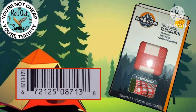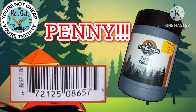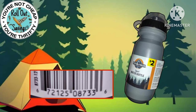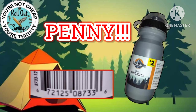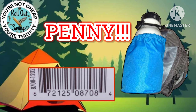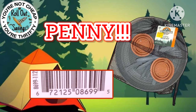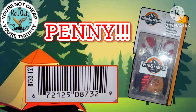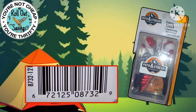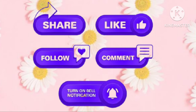Some stores may not have signal, so connect to their Wi-Fi. Go into your Wi-Fi settings and find the DG Customer Wi-Fi — it will bring up a page where you scroll through and click Continue or I Accept. That way you can scan accurately. Otherwise, stand by the door to scan. There's also a kit with a fishing pole and tackle box that Lori found in one of her stores.